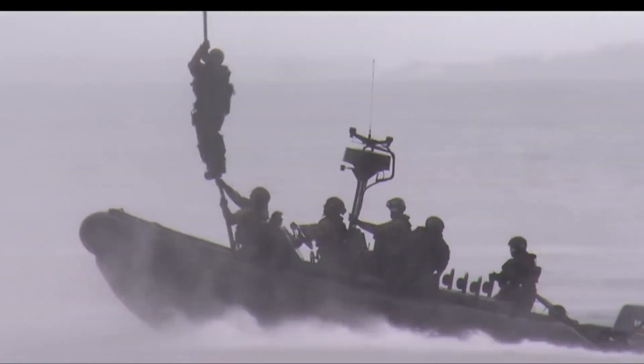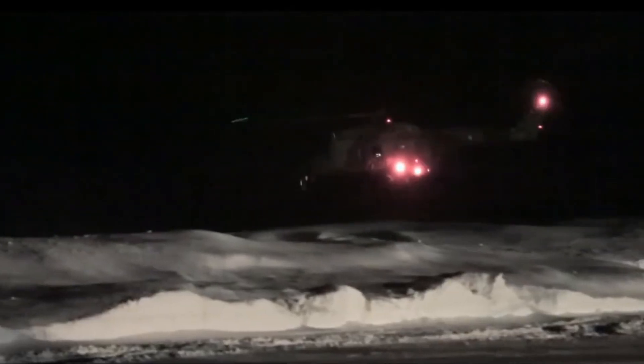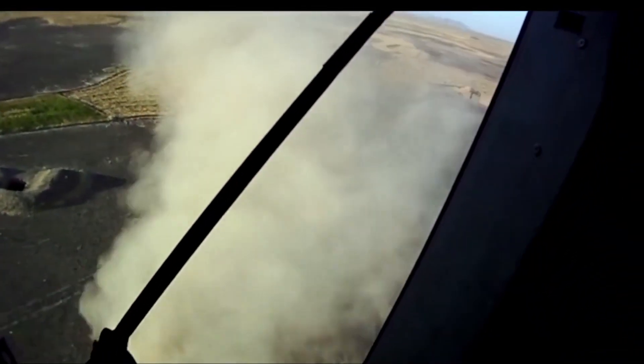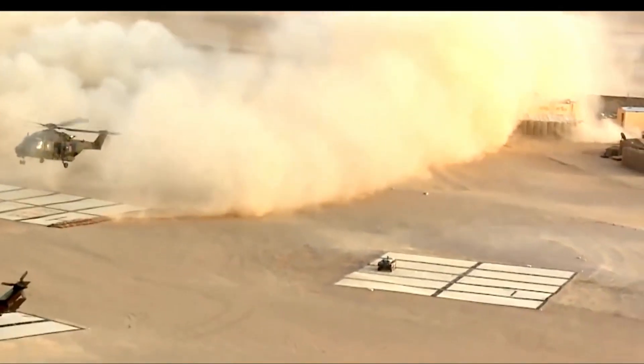The NH-90 has been adopted by numerous nations, with variants tailored to specific requirements. It showcases remarkable versatility, adaptability, and interoperability, cementing its reputation as a valuable asset for modern military forces worldwide, capable of executing a wide range of missions effectively and efficiently.